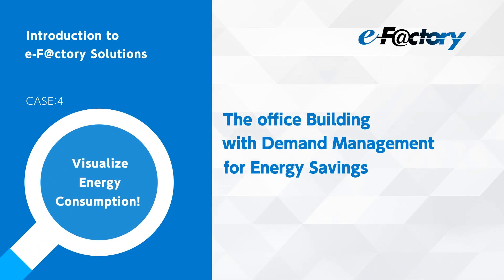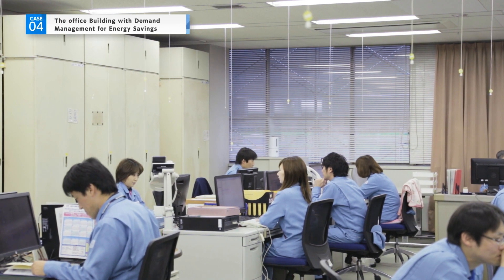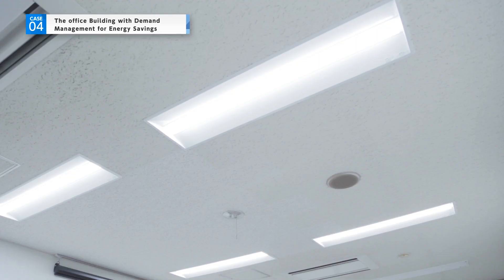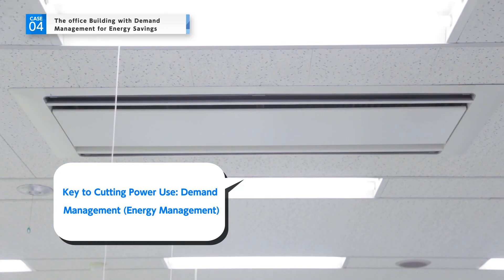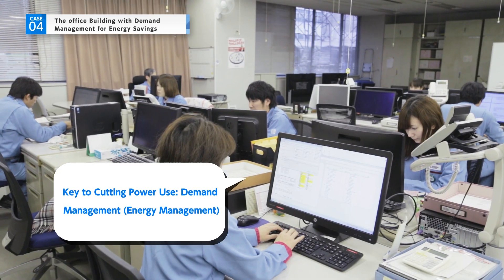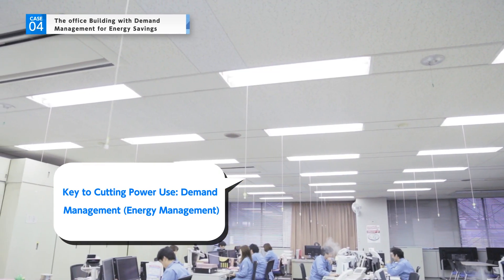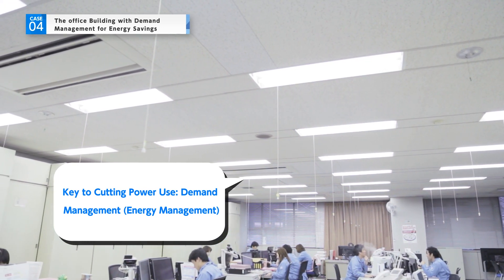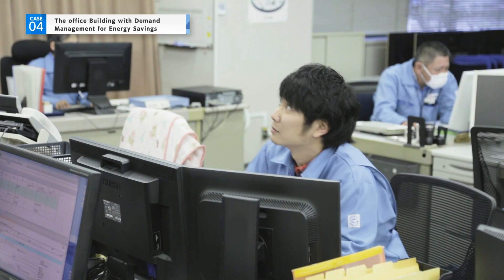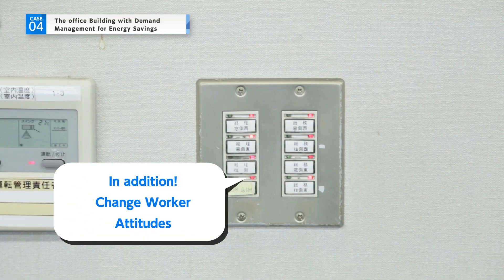In the office building, demand management for energy savings is a major issue in terms of both the environment and cost. The biggest key to cutting power consumption is demand management — how you manage and control demand for electricity. Changing worker attitudes is also vital to conserving energy.